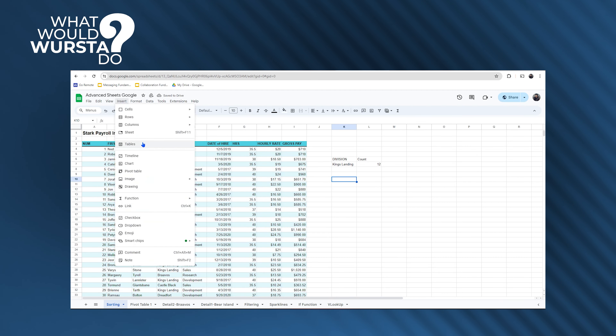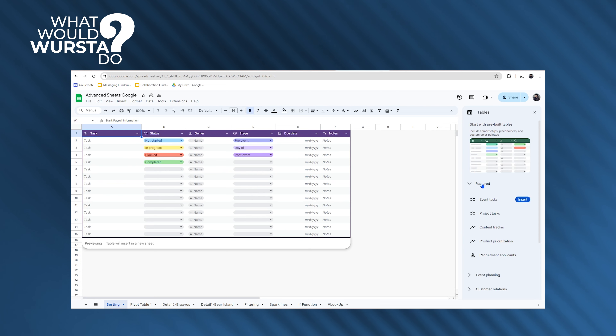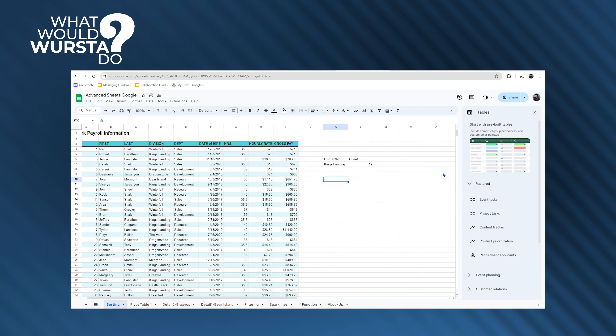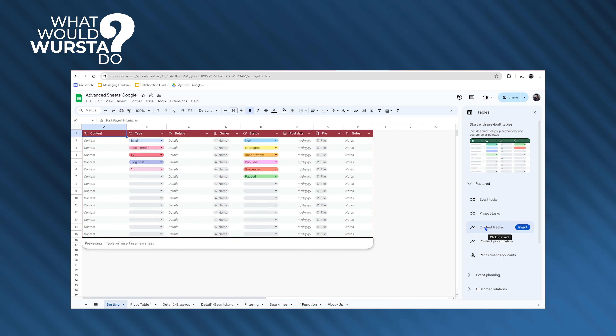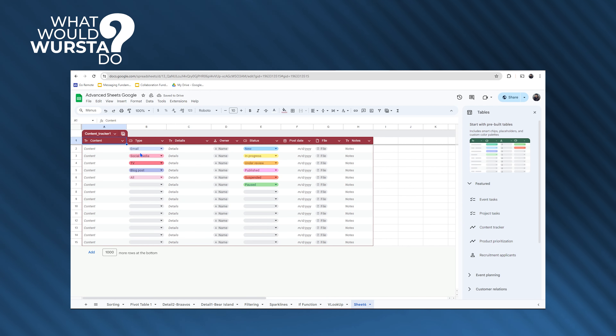Stop it, Google. No, actually, keep it coming. Especially if it's anything like this new tables feature. Now you can convert your ugly spreadsheets to tables with instant formatting, filters, drop-downs, the works. Thanks, Google, for giving my OCD a break.